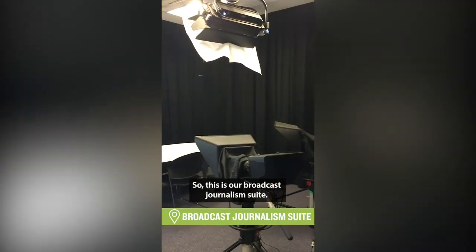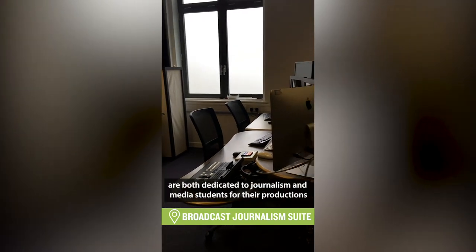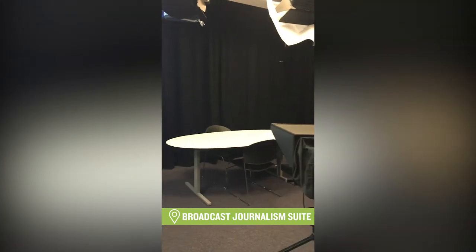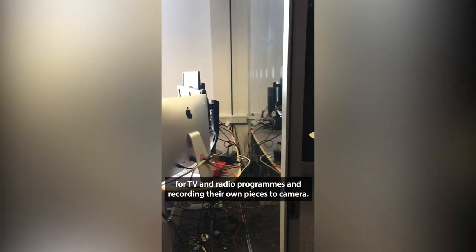This is our broadcast journalism suite. This suite and next door, which is the control room, are both dedicated to journalism and media students for their quicker productions, such as news simulations, interviewing guests for TV and radio programmes, and recording their own piece to camera.